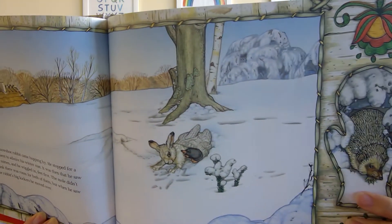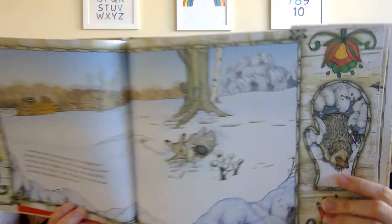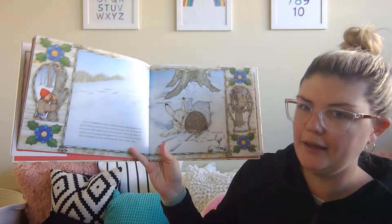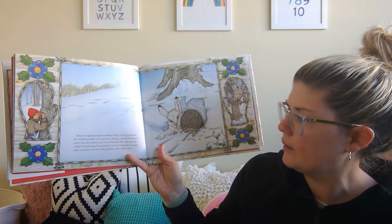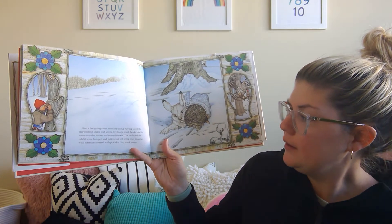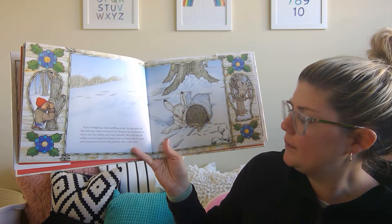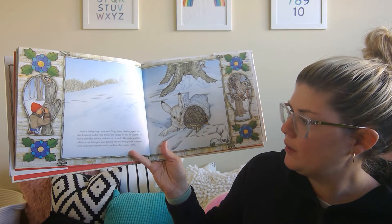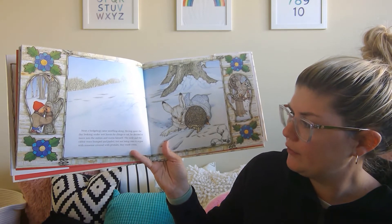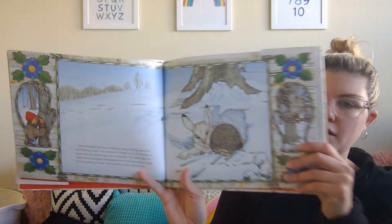And look who might be next. A hedgehog came snuffing along. Having spent the day looking under wet leaves for things to eat, he decided to move into the mitten and warm himself. The mole and the rabbit were bumped and jostled, but not being ones to argue with someone covered with prickles, they made room.